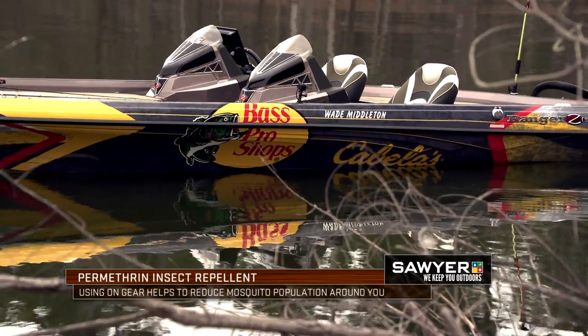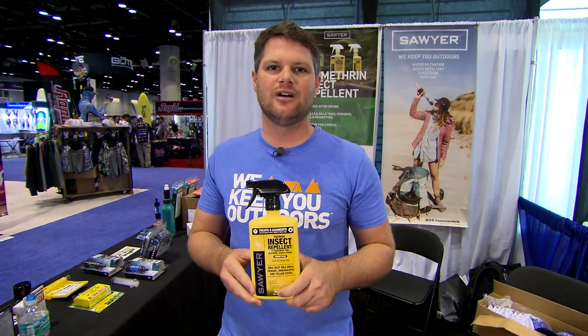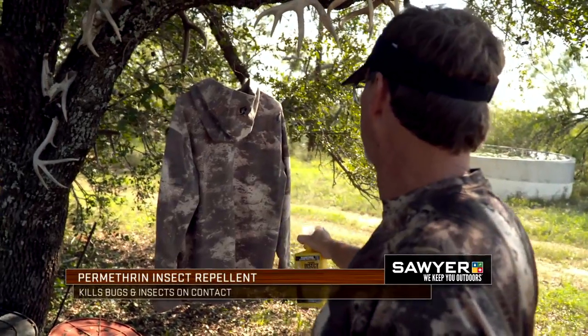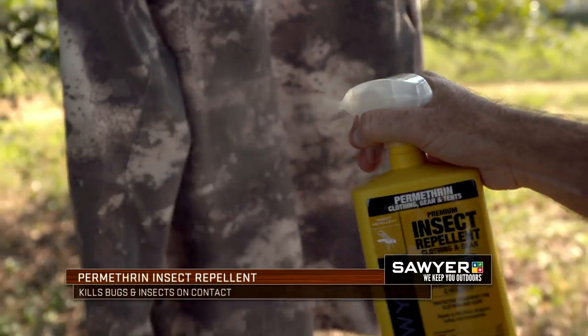What I like to tell customers is what flies on it dies on it. It's going to kill ticks, fleas, mites, mosquitoes — everything on contact. Set it and forget it. Six washings, 42 days of sunlight, and have a better day out there fishing or hunting in the field.